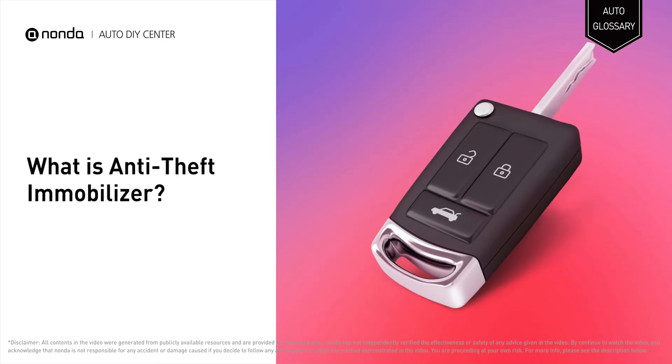An anti-theft immobilizer is an electronic security device fitted to a motor vehicle that prevents the engine from running unless the correct key is present. This prevents the vehicle from being hotwired after entry has been achieved, and thus reduces motor vehicle theft.